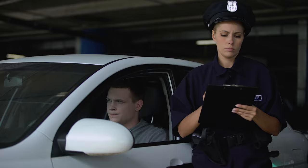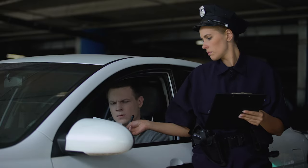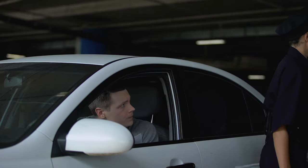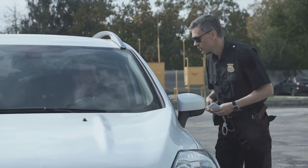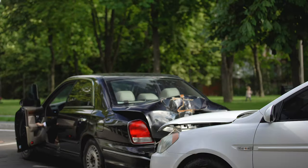Now, if you don't follow these rules, you might end up with a fix-it ticket, which usually can result in a fine up to $50 for a first offense. But it's not just about the money — it's about adhering to regulations that ensure everyone's safety on the road.